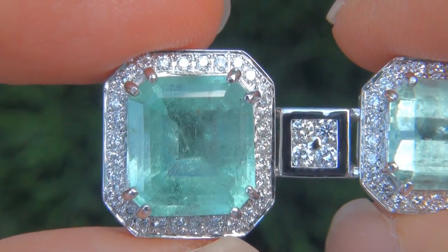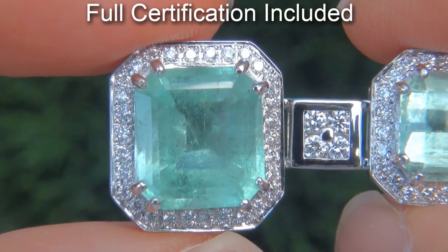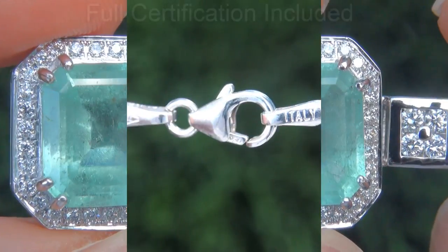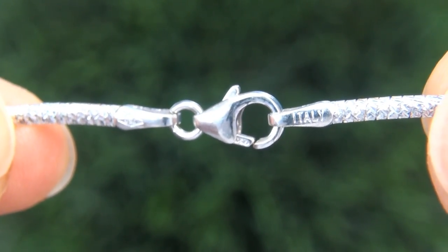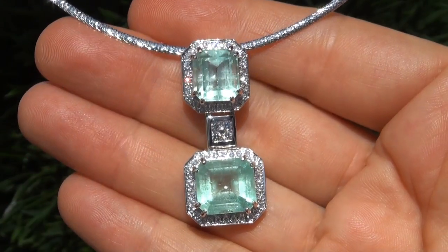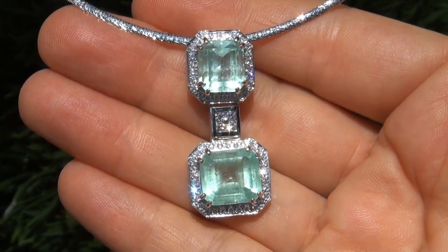Included with the item is a Certified Jewelry certification that documents the authenticity, quality and characteristics with an estimated retail price of $20,000. At the request of our consignor, the immaculate showroom beauty must be sold immediately.